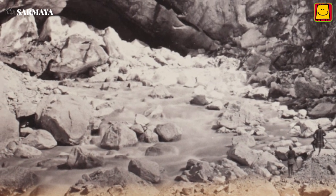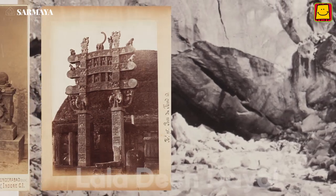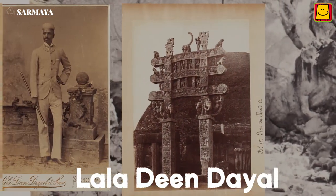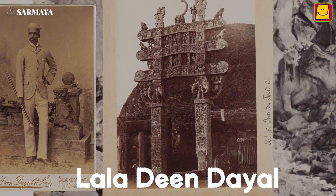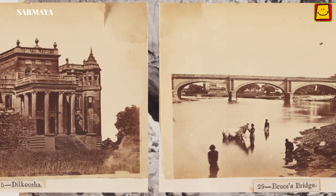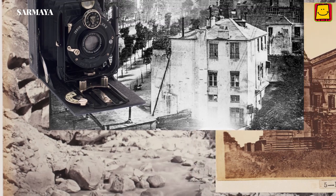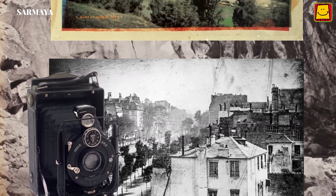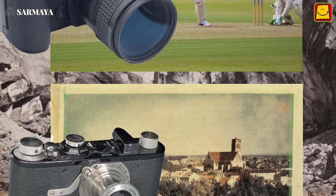These images were clicked by one of the earliest known Indian photographers, Lala Deen Dayal, almost 130 years ago. Gradually over time, the camera became affordable and smaller and smaller in size, like the one most of us use today on our mobile phones.